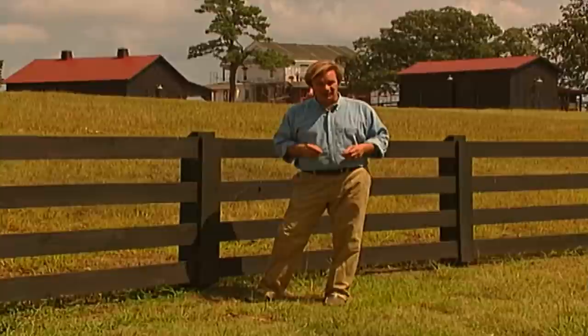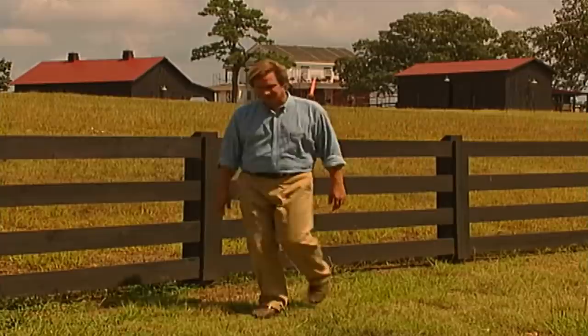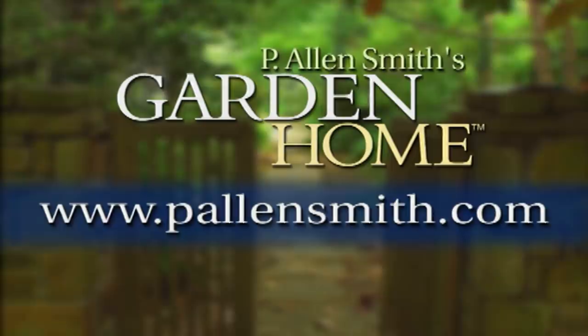Well, that's all the time we have for today's show. I hope you've enjoyed it as much as I have, and I hope you've carried away some ways to think about the way you enter your garden and your garden home. Until next time, from the Garden Home, I'm Alan Smith. More information about today's topic and other topics covered in this series can be found at pallensmith.com.